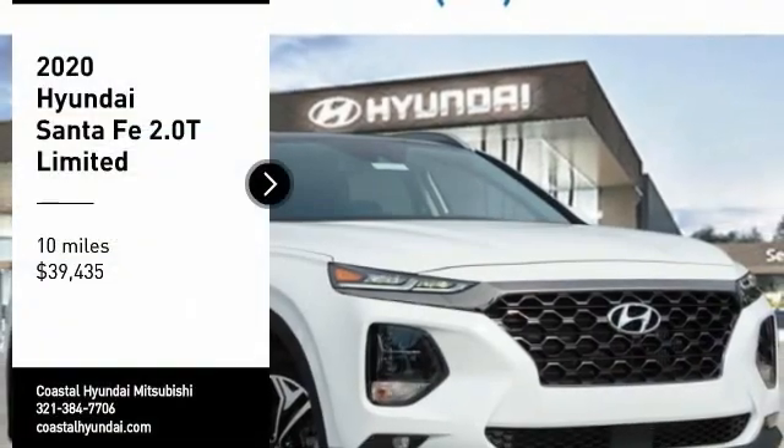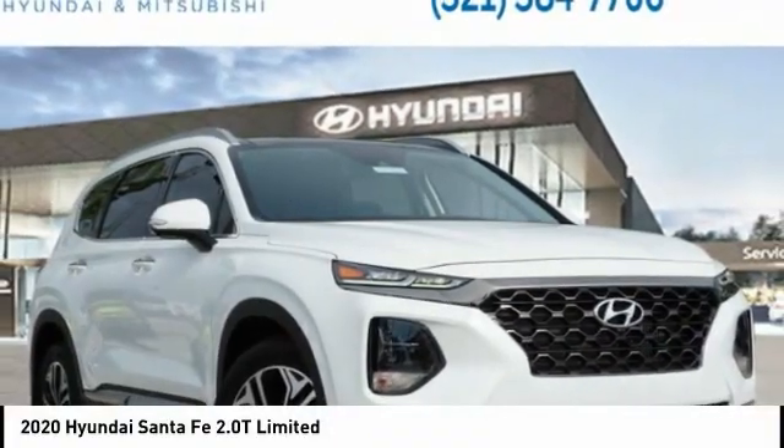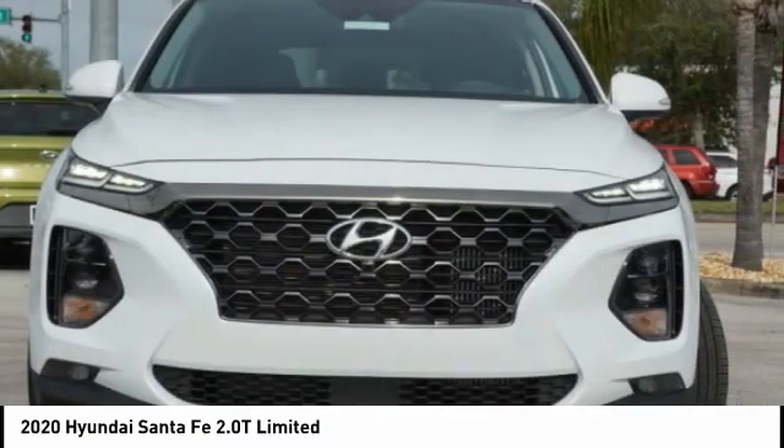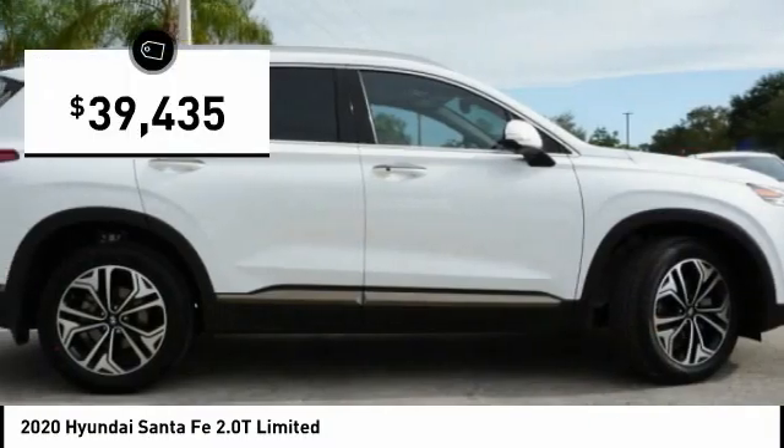Take a ride in the 2020 Santa Fe. Style, quality, performance, value — need we say more? And is priced below $40,000.